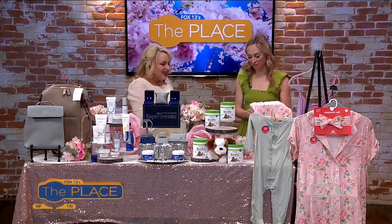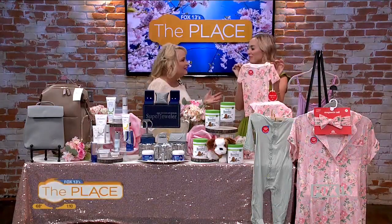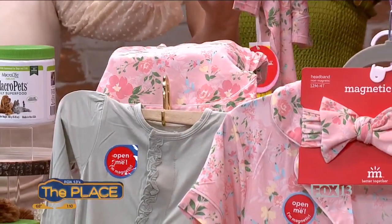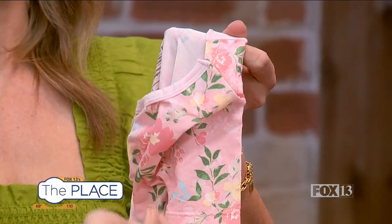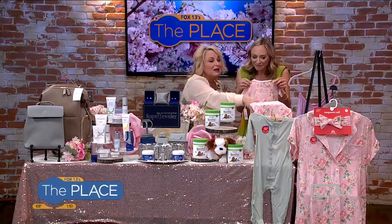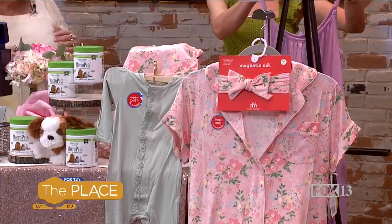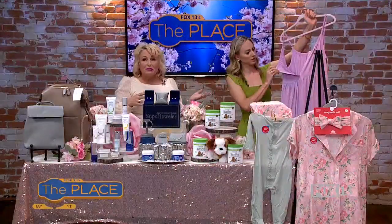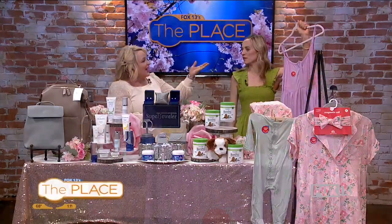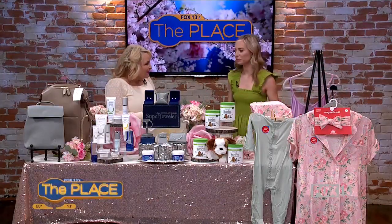One product I absolutely love is Magnetic Me. Their motto is: parenting can be tough, but dressing should not be. Their entire line uses magnetic closures — they have baby items, and mommy-and-me options too. It's safe technology with smart magnetic closures to make it easy for little ones to take on and off. They also have dresses for moms that undo easily, great for breastfeeding. Watch how quickly it snaps closed — just like that. They've got all types of moms covered.